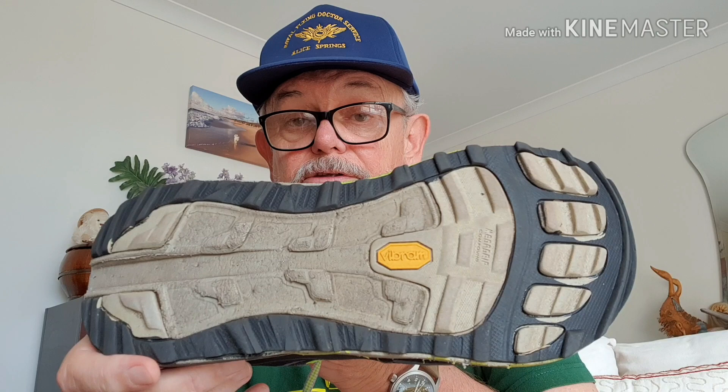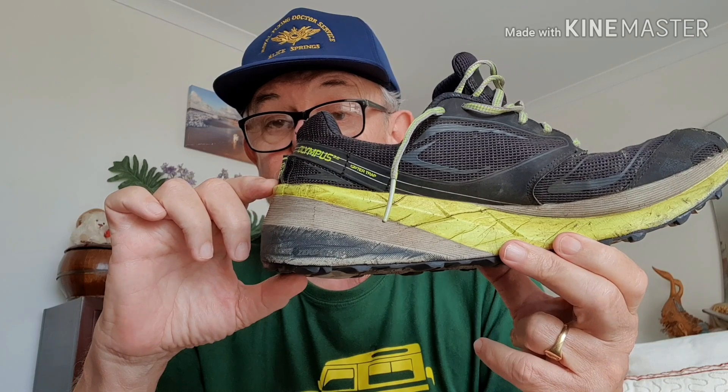See the grip is very good on these. The only problem is it's a very high stack — 33 millimetre sole height — so you don't get a lot of feel through it. Like you could stand on a bunch of gumnuts and the first you knew about it was when your ankle rolled.